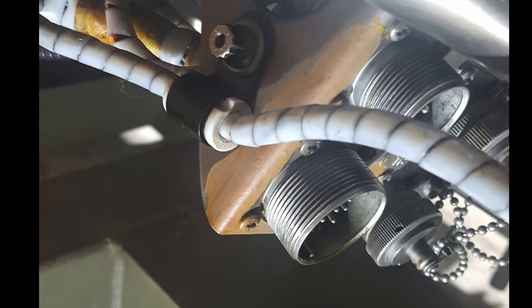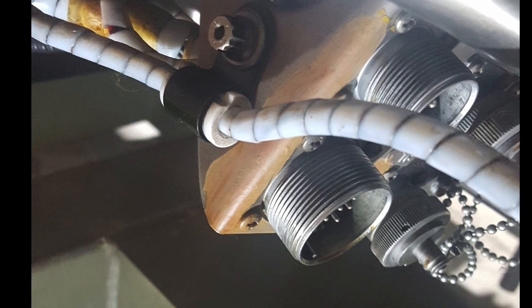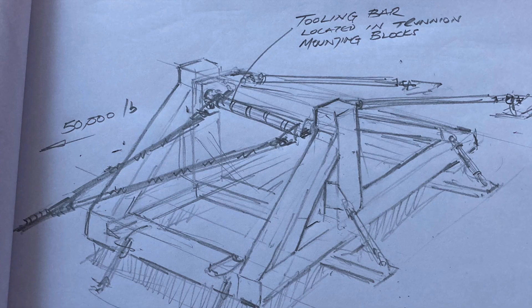The engines would also need electrical connectors and ancillary equipment peculiar to the Rolls-Royce Spay. All of this left the Thrust team with just one option: they would need to design and build their own test rig.